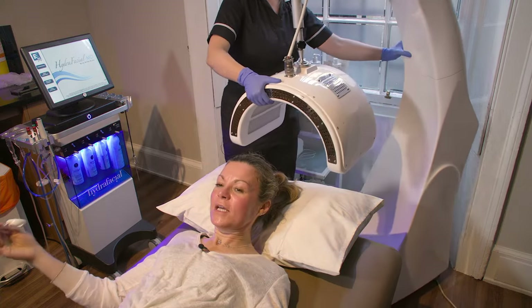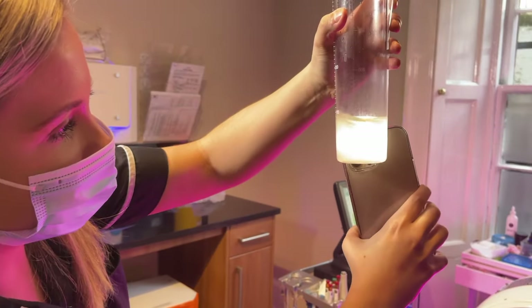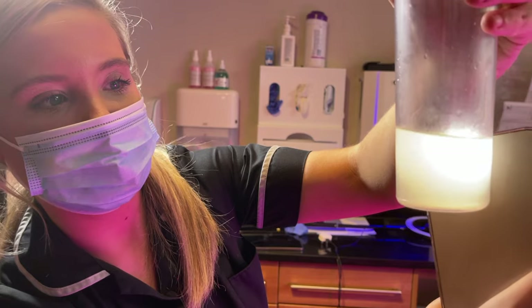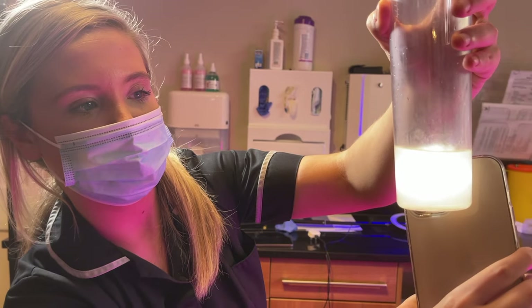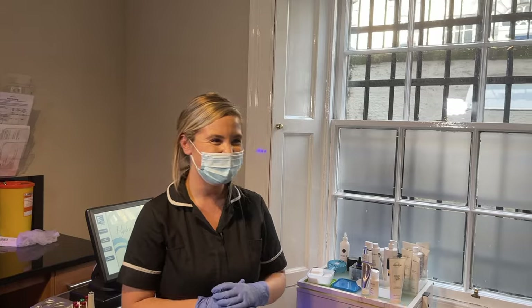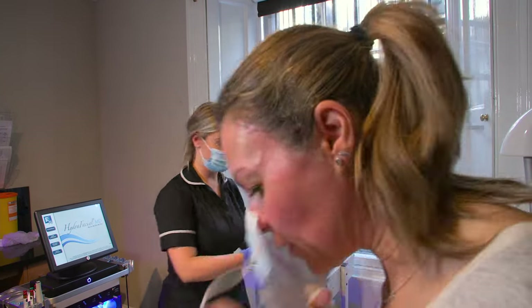Moving the Dermalux back now. Do I have the face of a 20-year-old? If you look closely, you'll see things floating around in the extraction fluid — that came out of my face! What the heck was in there? Better out than in. I'll just pop a little bit of moisturiser and an SPF on you now. It's a sunny day so we want to protect the skin after treatment.